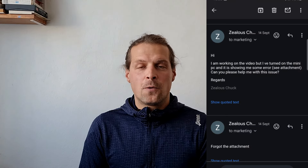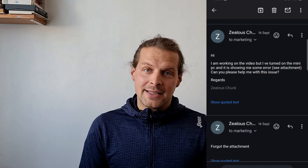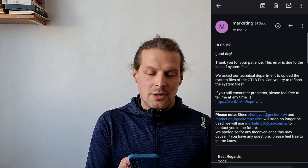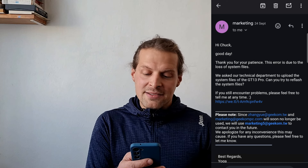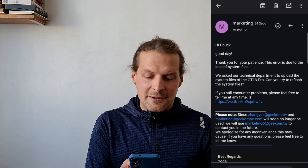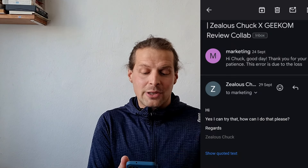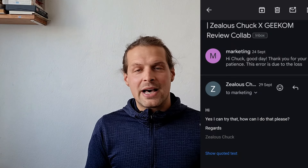I wrote them an email on the 14th of September asking what I should do, and 10 days later I received an answer: 'Good day, thank you for your patience. This error is due to the loss of system files. We asked our technical department to upload the system files. Can you try to refresh the system files?' I replied yes, I can try that — but how? Because I hadn't done anything like that previously, so I was expecting a step-by-step tutorial, but they haven't provided one.